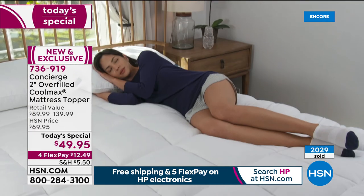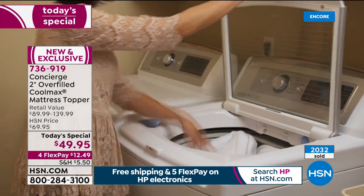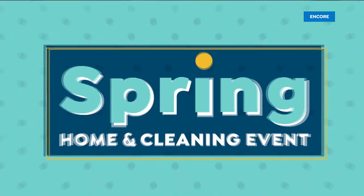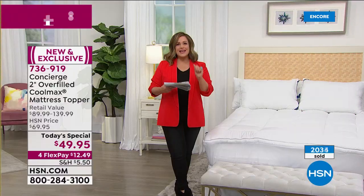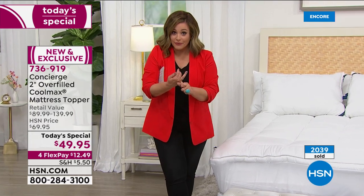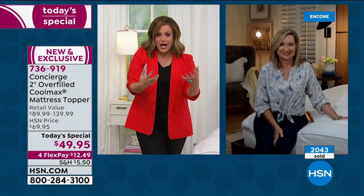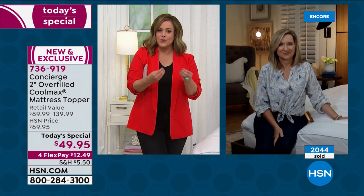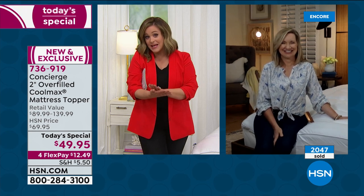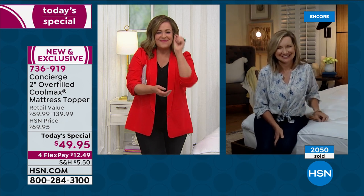We're at over 2,000 sold. We are not doing another today's special — they don't have one planned until October when it comes to toppers. If you want this, it's one day only, less than 50 bucks. When we sleep, it's when your body does its most important work — you recharge, regenerate, re-energize. It is the most important investment you can make, and at less than $50, sign me up.